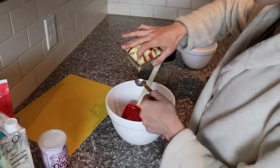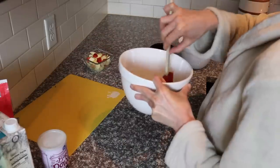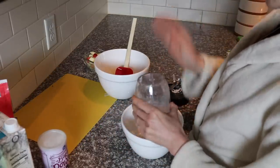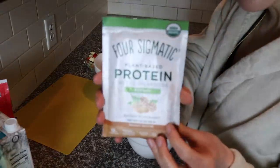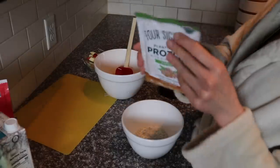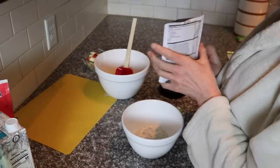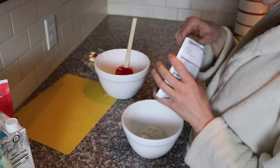I'm going to use two teaspoons of lemon juice. In a separate bowl, I'm combining my half cup of oat flour and two packets of the Four Sigmatic peanut butter flavored protein powder — so this is like an apple-peanut butter combo. You could also use vanilla or cinnamon flavor. You need about 80 grams of protein powder.